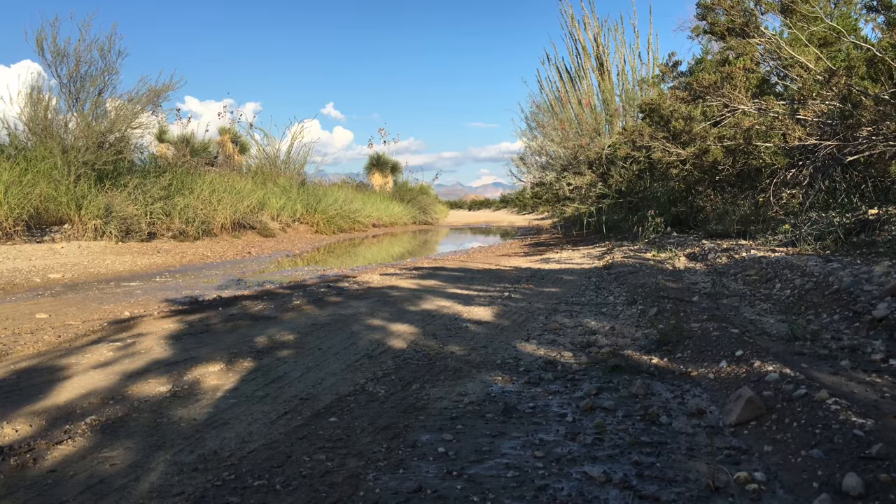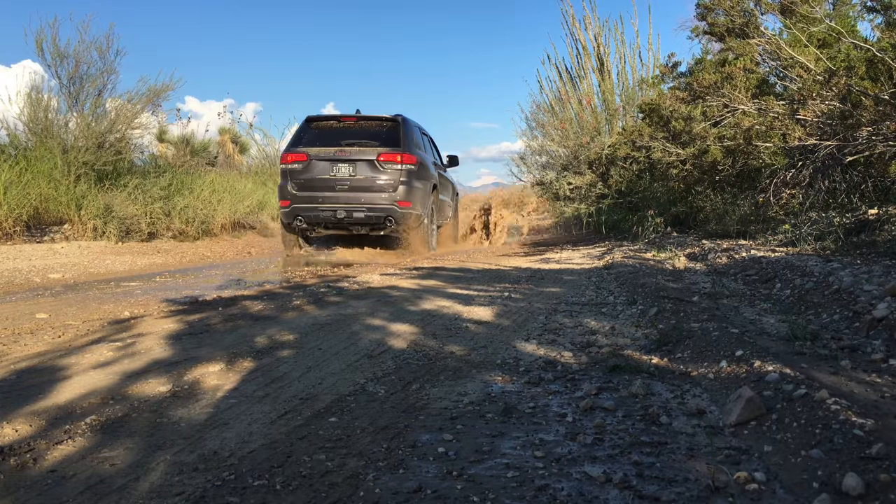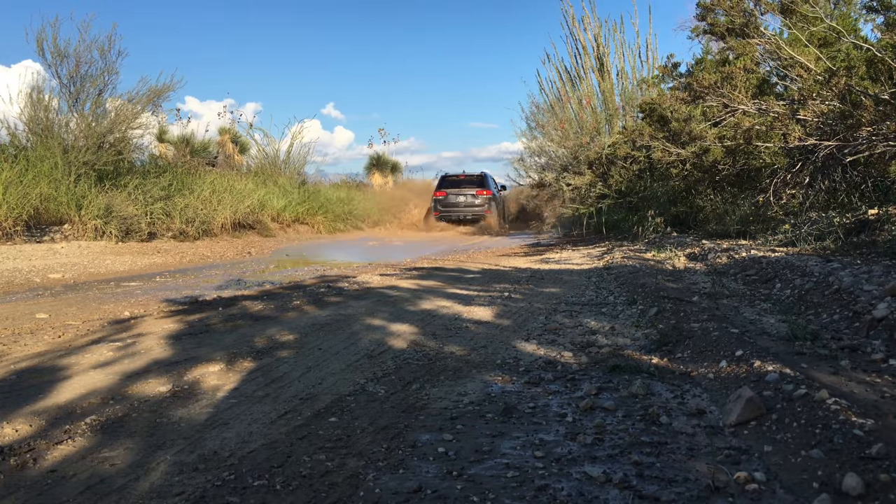Make sure to verify road conditions with park rangers, as low water crossings can sometimes make roads impassable out here.